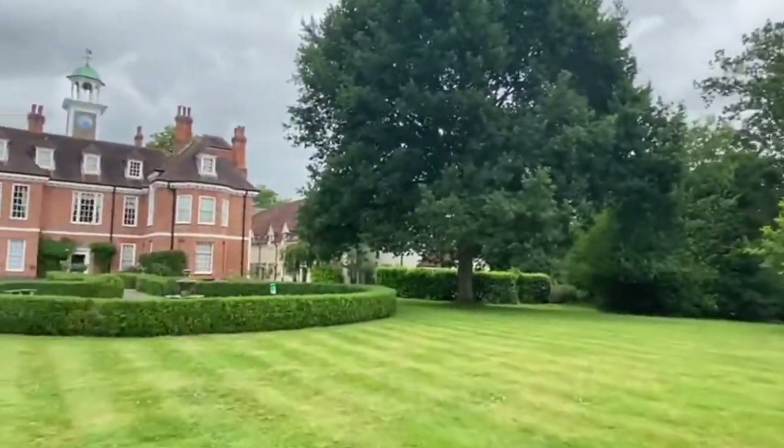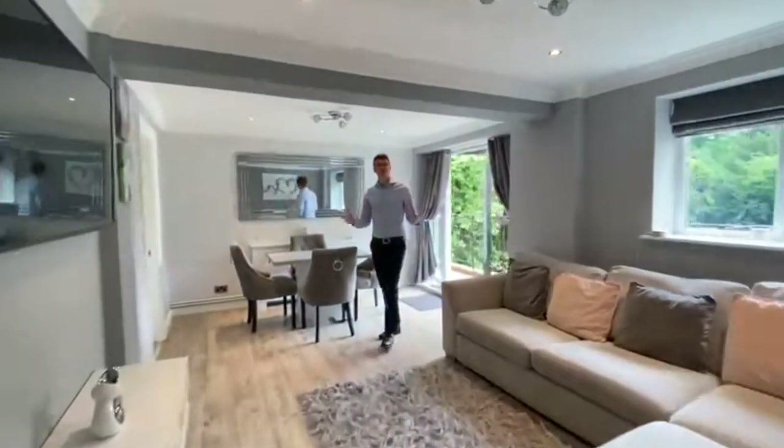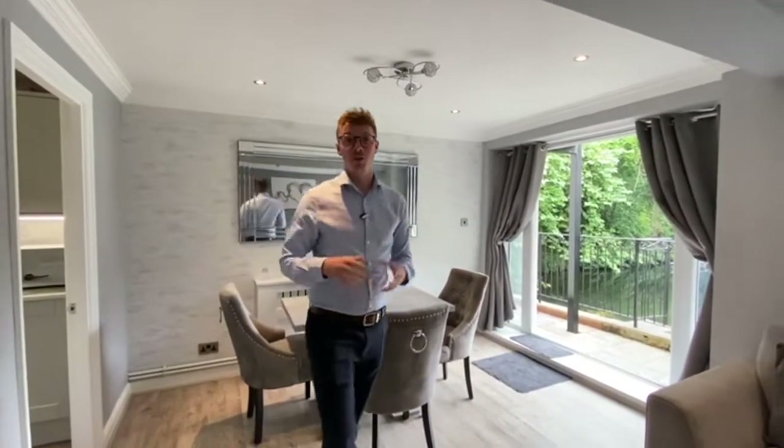Let's go and have a look inside. The owners of this property use the French doors as their main entrance, as you can see with the views off to the docks and the River Stort. The owners have modernized this property — we've got a new kitchen, a modern bathroom. Let's have a look at this living space.